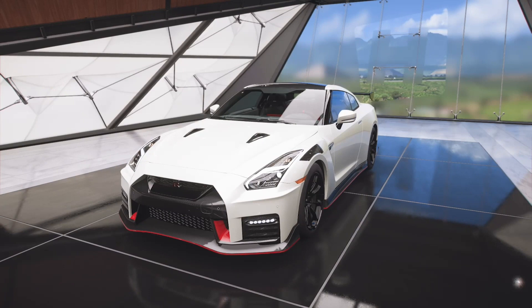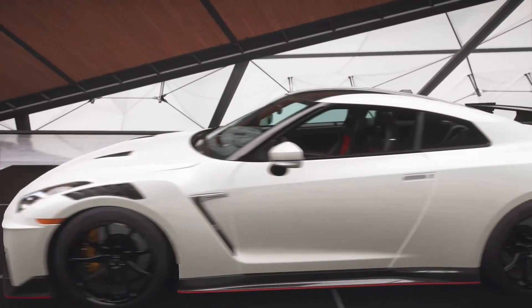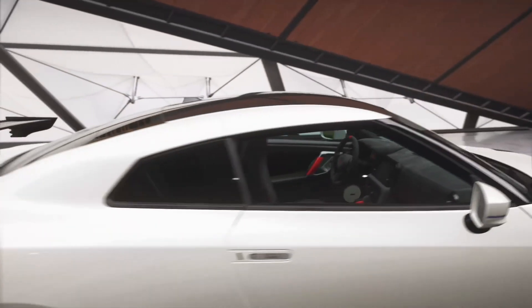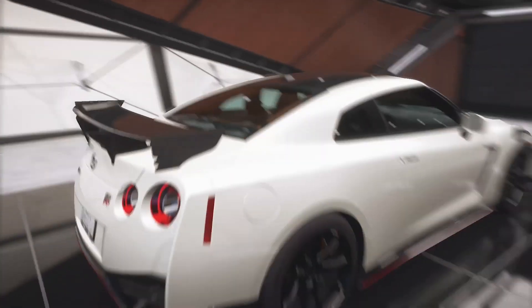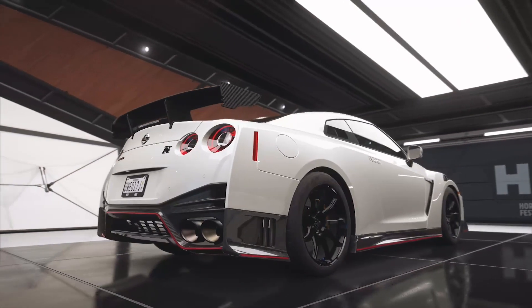Hello everyone and welcome back to the channel. Today we're taking a look at the Nissan Nismo GTR 2020. This is the most extreme version of the Nissan GTR, and this car has a little bit more power and it also weighs a little bit less than the normal GTR.